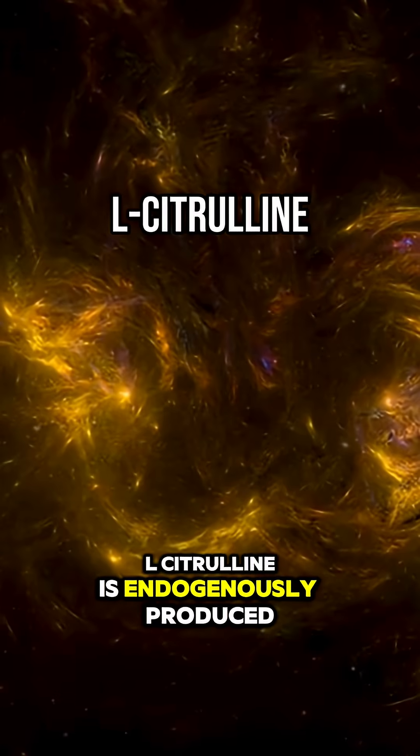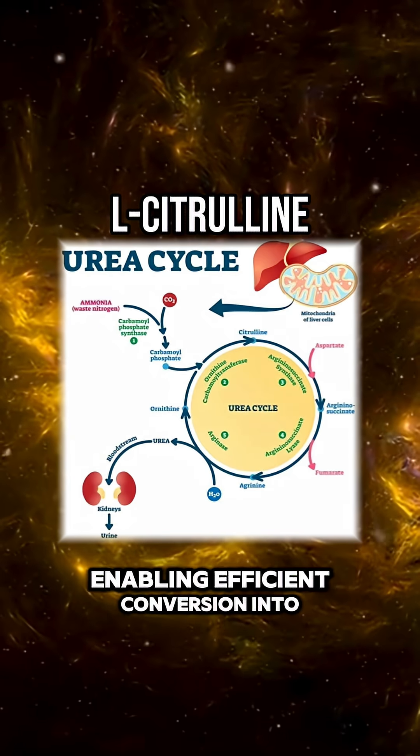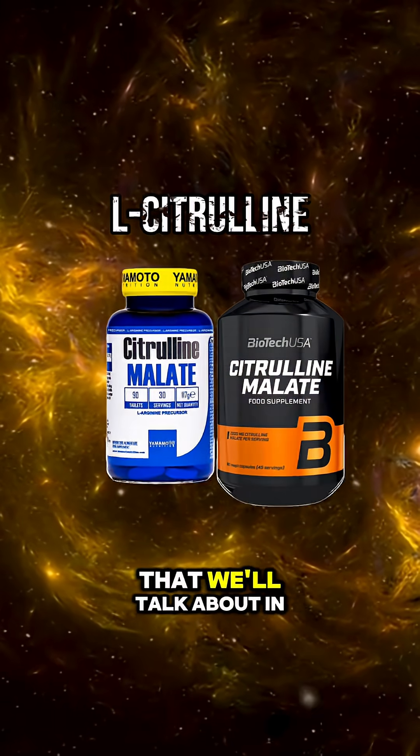L-citrulline is endogenously produced as an intermediate in the urea cycle, but when consumed exogenously, it bypasses early hepatic metabolism, enabling efficient conversion into plasma arginine in the kidneys. This is one of the main features for pre-workout supplementation that we'll talk about in a bit.